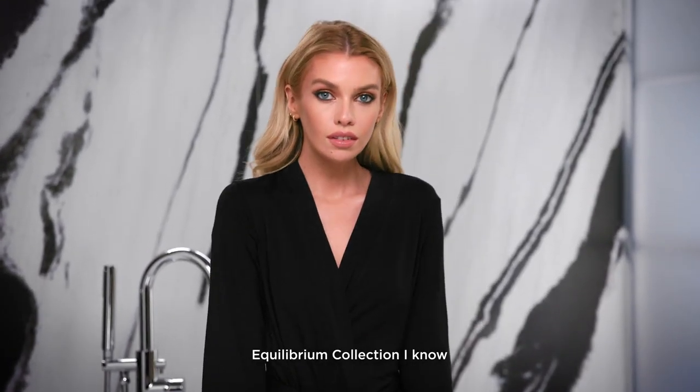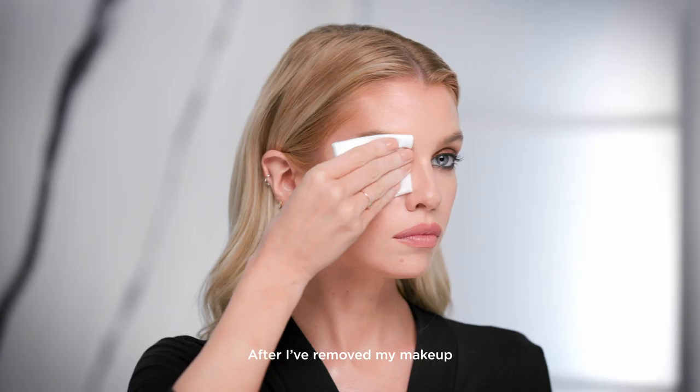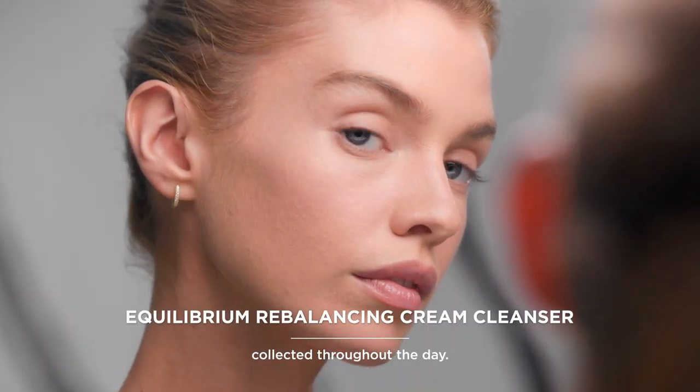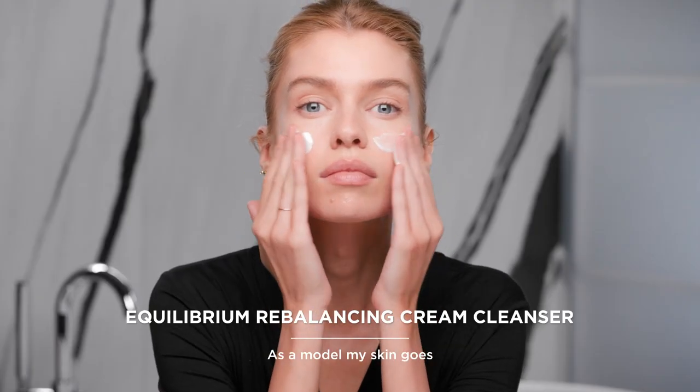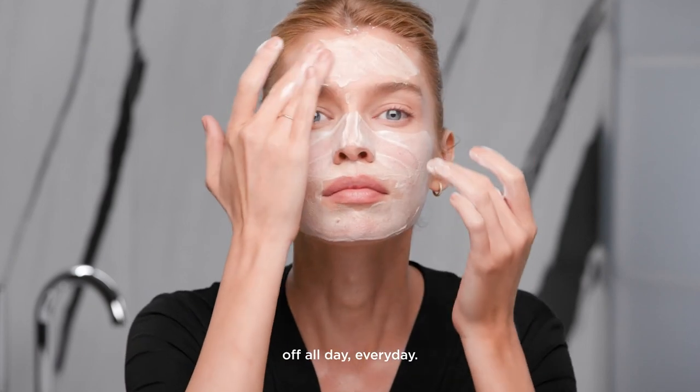When I use the Equilibrium Collection, I know when I wake up my skin's gonna look healthy and glowing. After I've removed my makeup, the cleanser removes any impurities that my skin has collected throughout the day. As a model, my skin goes through so much — I have makeup on and off all day, every day.